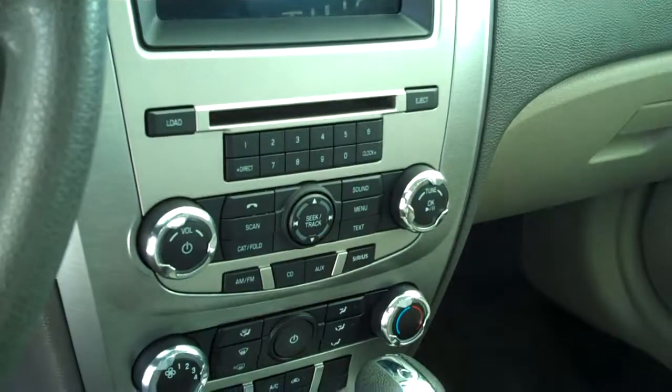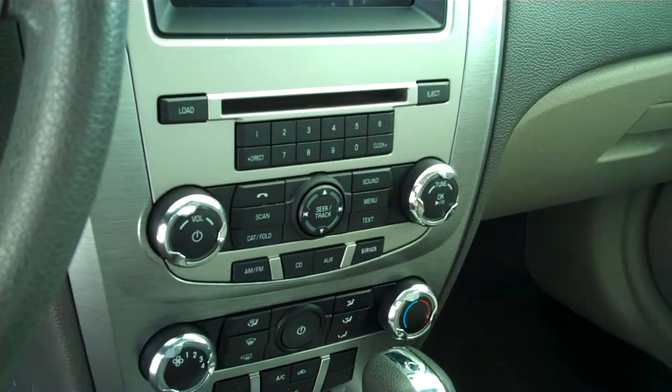Sync technology for all the wireless Bluetooth features including your cell phone, ice cold AC, AM, FM, satellite CD, and MP3 player.